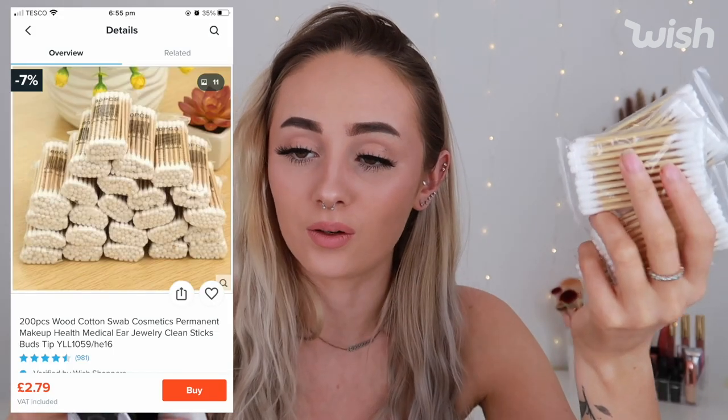Next I got 200 bamboo cotton buds, which come in small packets. There's a lot of bamboo in this haul! These were delivered on the 5th of May and were £2.71 for all 200, with £4 shipping — really cheap considering you get 200 and you're helping the environment.